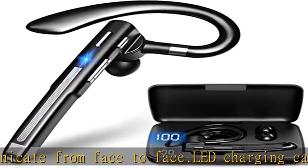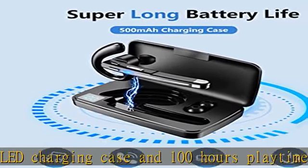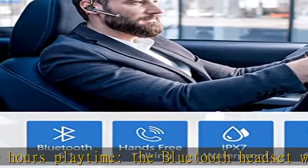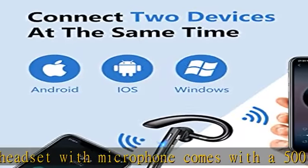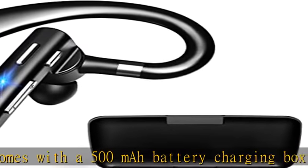In-ear comfortable wearing design. The headset provides 7 to 8 charging times for the wireless headphones. Designed in-ear, it can fit in either the left or right ear comfortably. The flexible ear hook can be rotated 180 degrees vertically and 360 degrees horizontally for a comfortable fit. This mobile phone Bluetooth headset is lightweight and comfortable enough to be worn for hours.